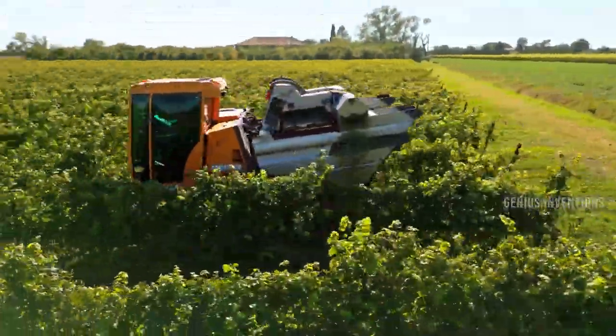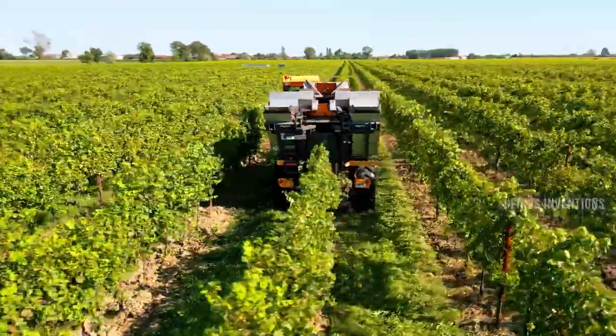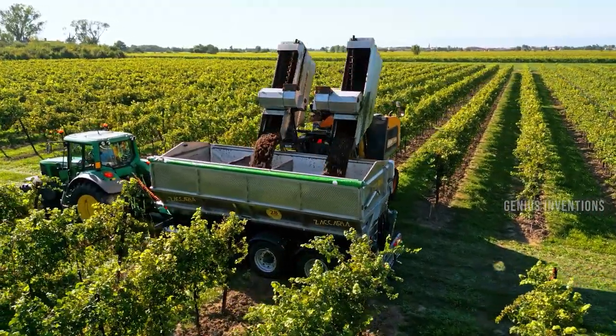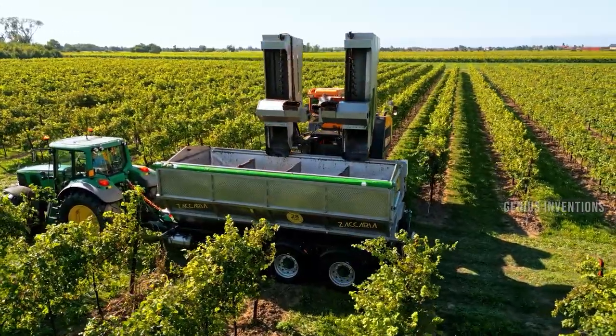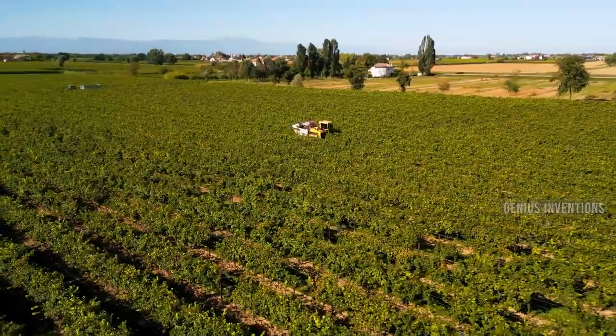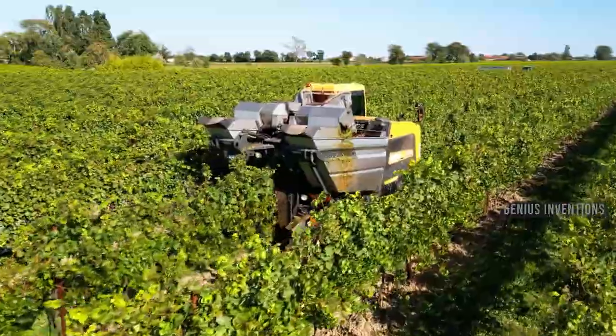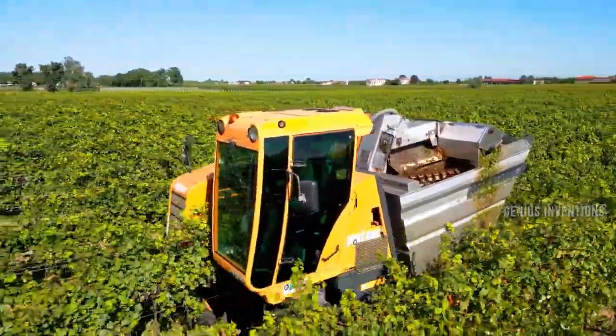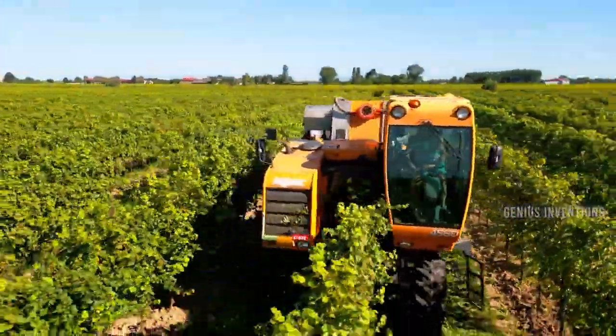The Pellink 4560 is a grape harvester that can harvest grapes efficiently and gently. It has a self-cleaning picking head, a triure system that separates the grapes from the MOG, and a large hopper capacity. It also has a comfortable cab, a hydrostatic transmission, and a four-wheel drive.